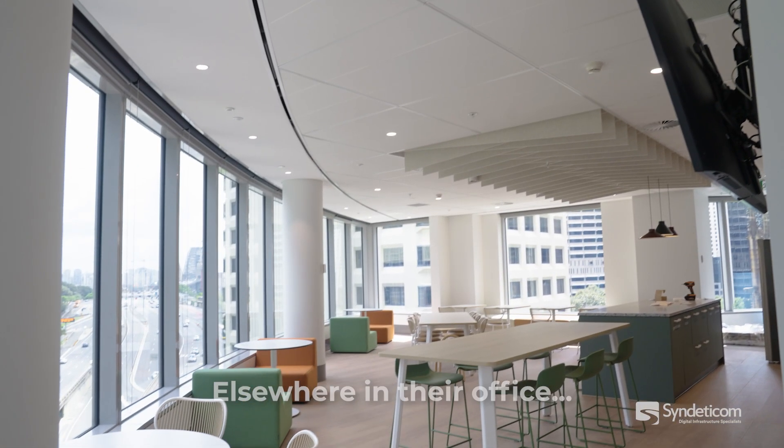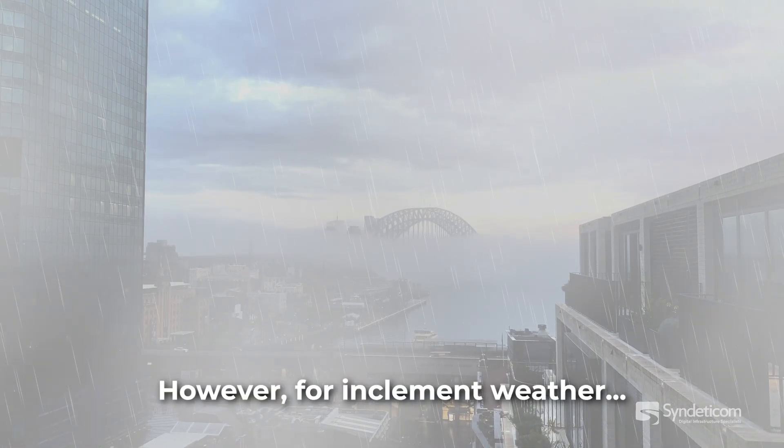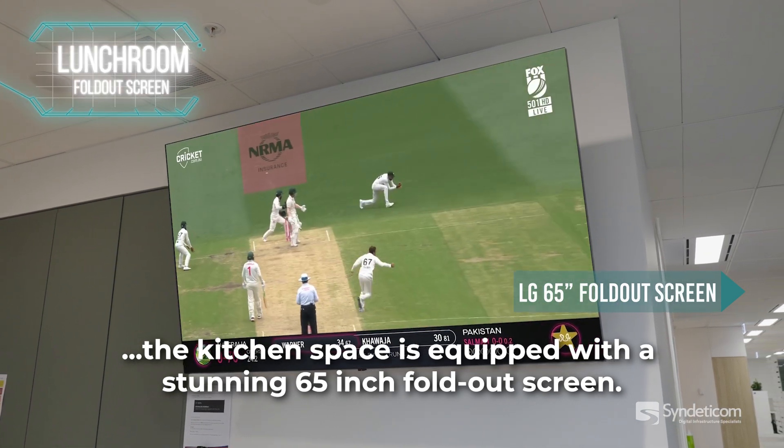Elsewhere in their office, Legacy's lunchroom has panoramic views of the Sydney Harbour Bridge. However, for inclement weather, the kitchen space is equipped with a stunning 65-inch fold-out screen.